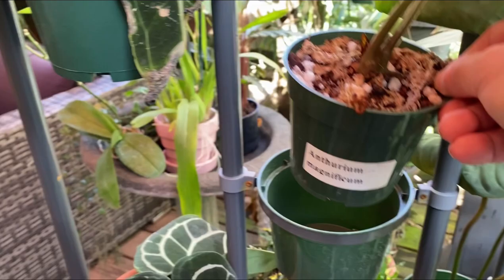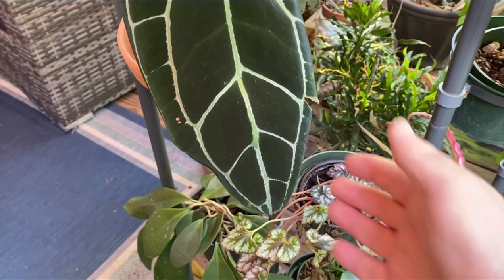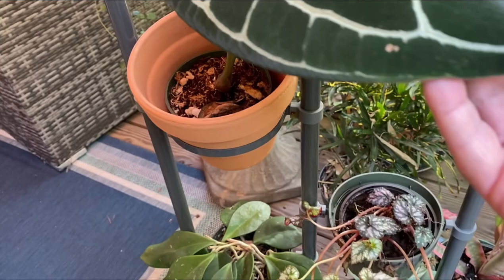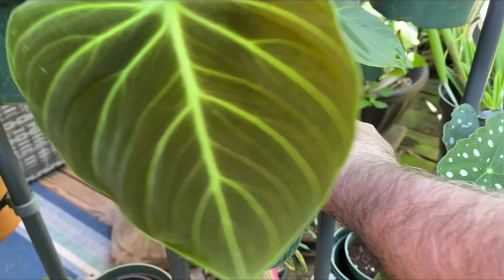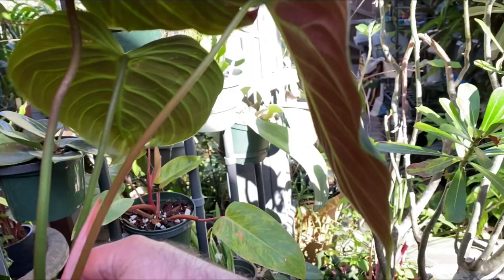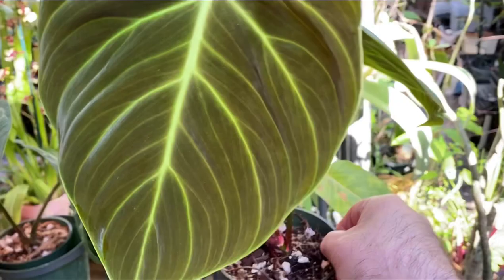This is Anthurium crystallinum — a beautiful leaf, same potting media that I bought it in. And this is El Chaco philodendron — El Chaco red — and it put out a new leaf in the greenhouse. I'll show you how red it gets; it's quite beautiful. Hopefully it'll get quite big so I can repot it this summer.